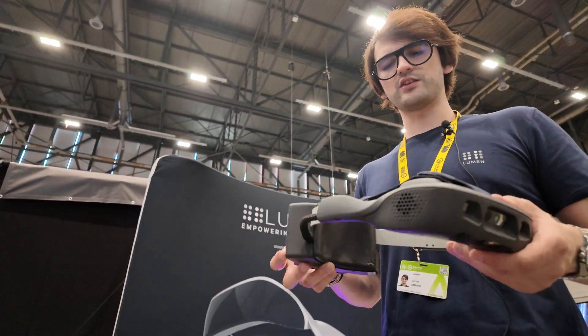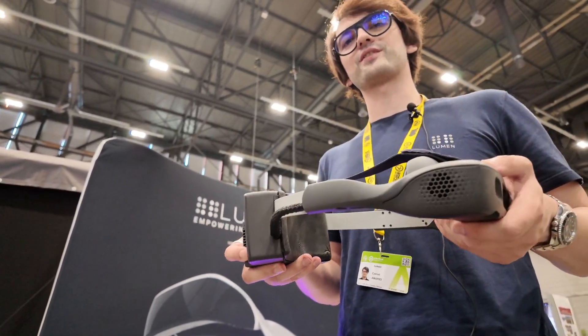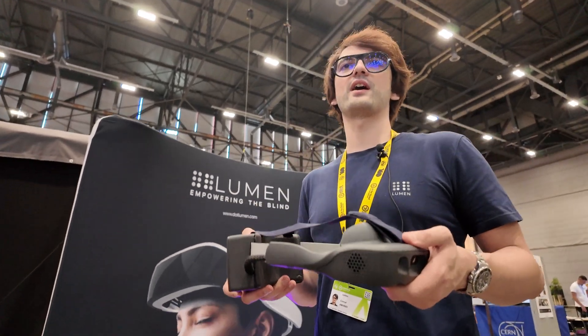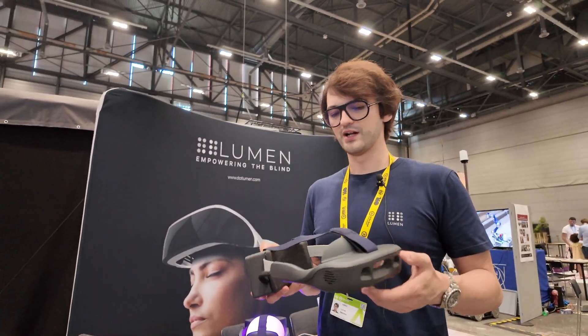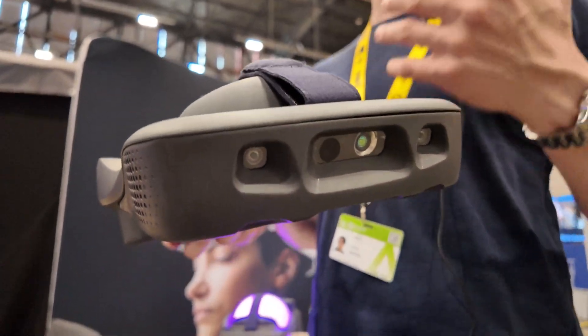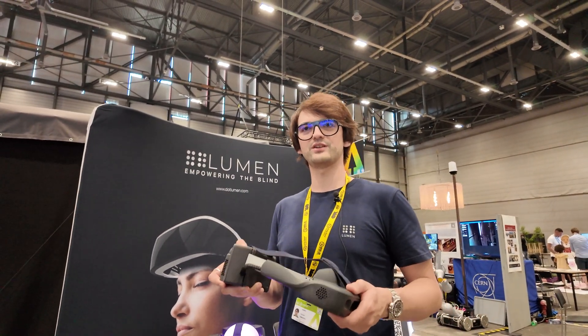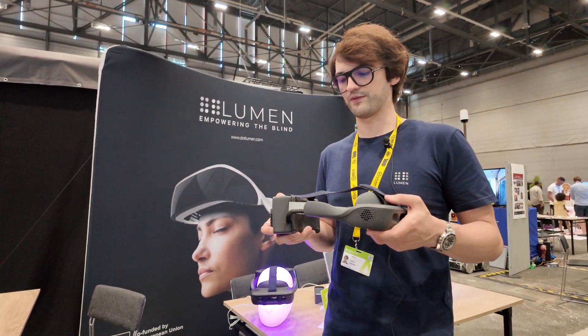We actually took self-driving technology and built this — but as you can see, it's not a self-driving car which drives on the road. It's actually one which sits on your head to drive you through the pedestrian world. This is designed to replicate what the guide dog does. If a guide dog works by pulling your hand, this works by pulling your head, avoiding obstacles and keeping you safe.